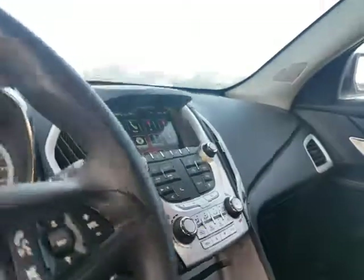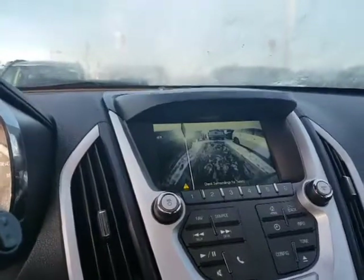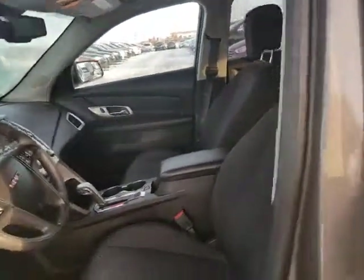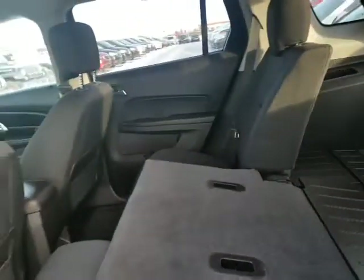The nice touch screen display right there with the backup cam. You got the OnStar as well. As you can see, this interior is in immaculate shape — there are no rips, no tears, anything like that. Amazing shape here. Seats do fold down, that 40-60 split as well, if you need that extra storage space.